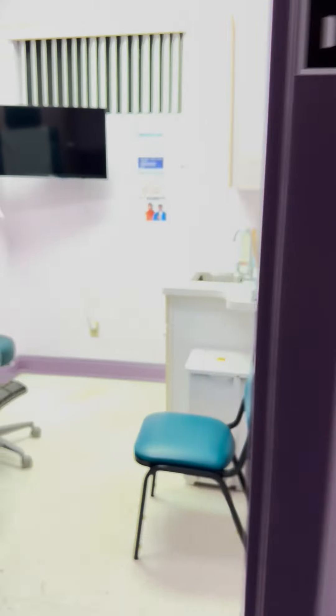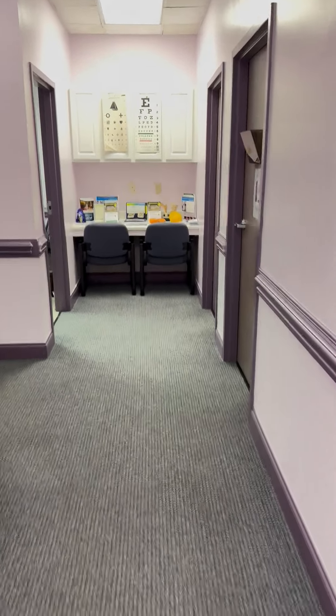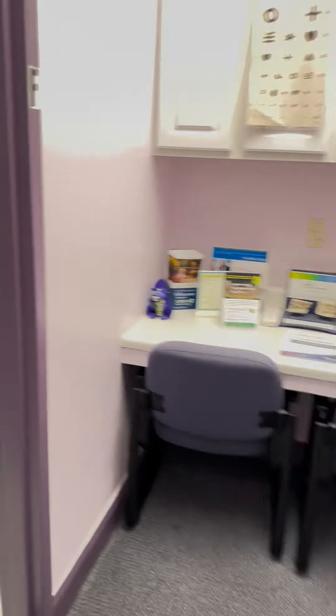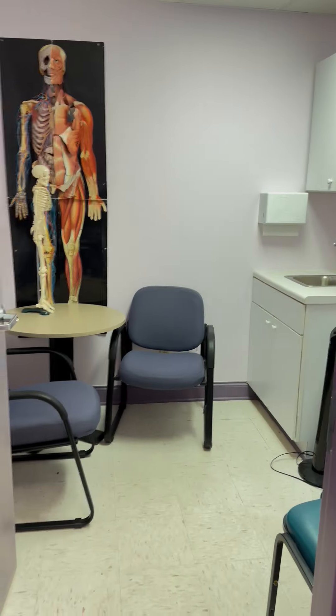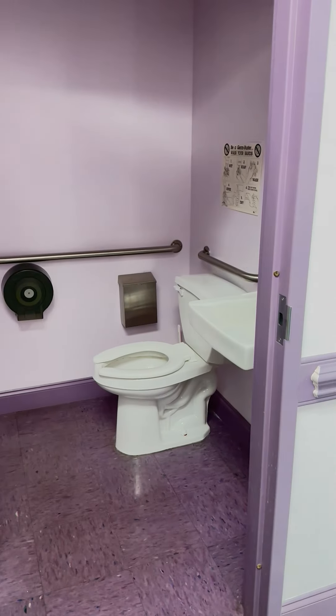All the exam rooms look about the same. We're moving down, and a lot of times right now we're using a lot of the spaces differently from what I initially designed them for — kind of a little meeting room. Here's the back hallway with two more exam rooms right there, and one of the ten individual bathrooms.